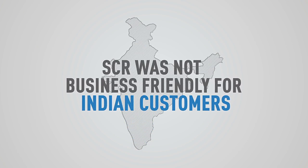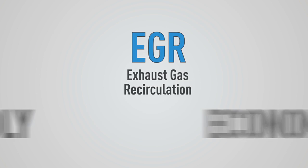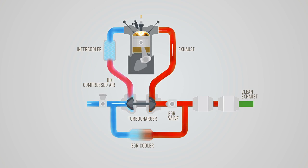On the other hand, traditional EGR is a much simpler, user-friendly, and economical technology, which is more suitable for Indian driving conditions.